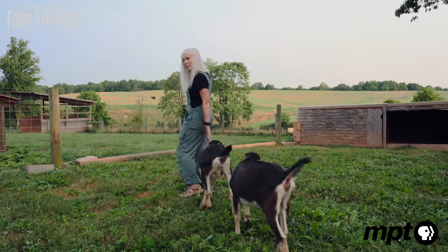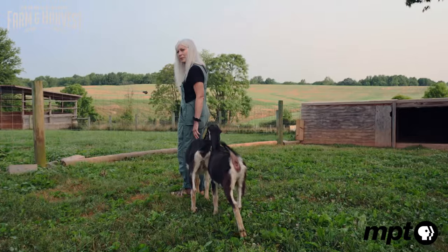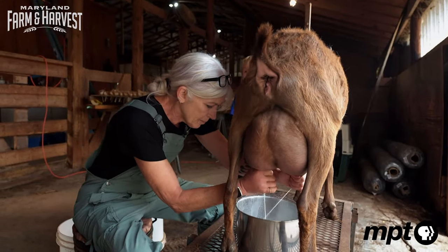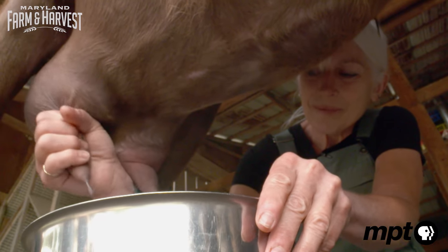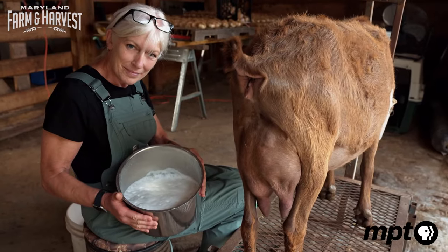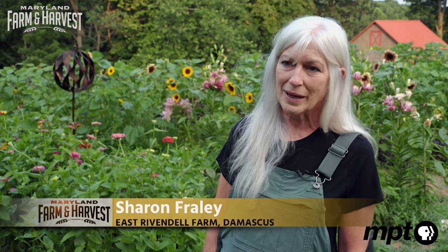I had the goats, and we were milking them, and a lady that made goat's milk soap called and wanted to get some milk from me. So she brought me some of her soap, and I loved it. This is really silly, you buying my soap.